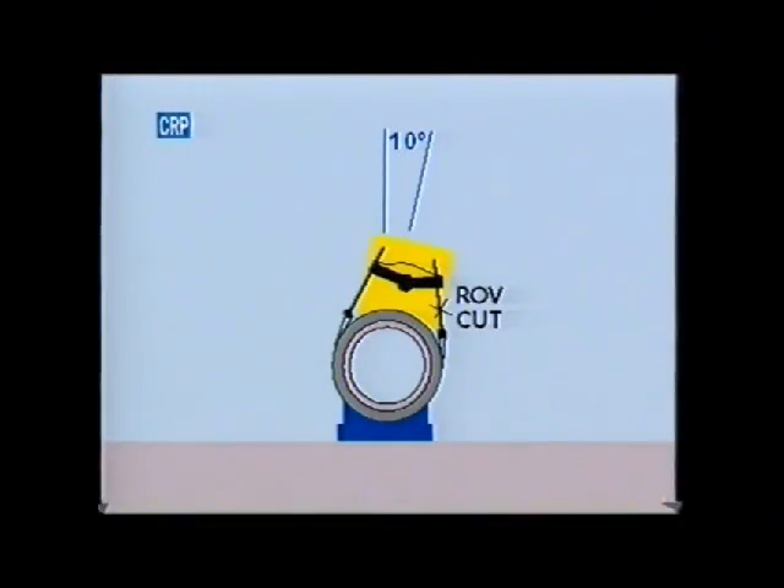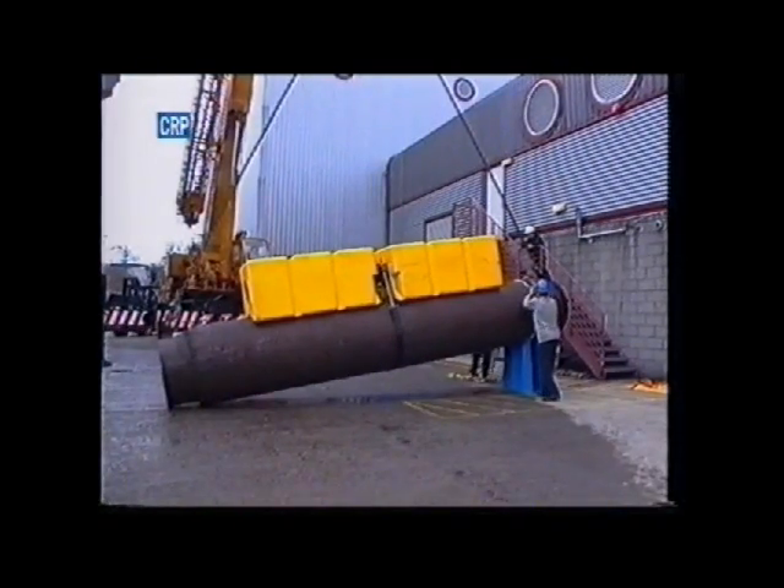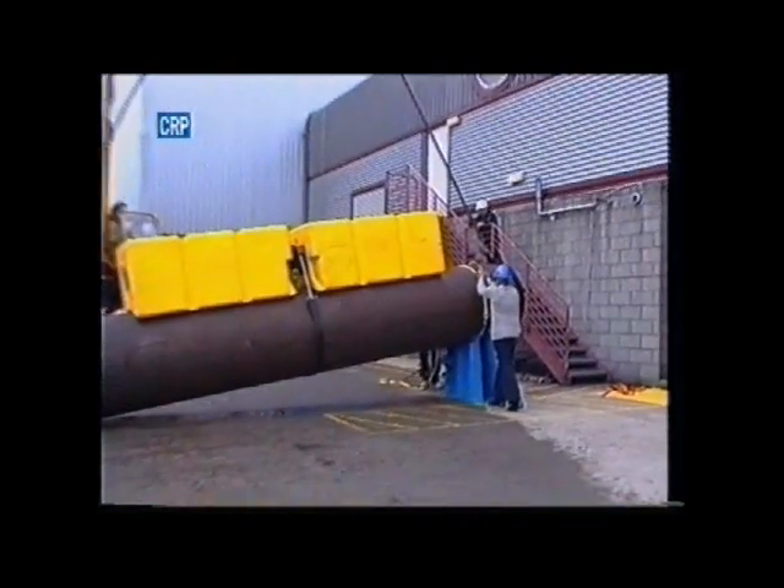The test is repeated with the module inclined on the pipe. Then it is tested with the sling trapped below the pipe. Finally, the pipe is deliberately inclined by placing one end on a tall pedestal.